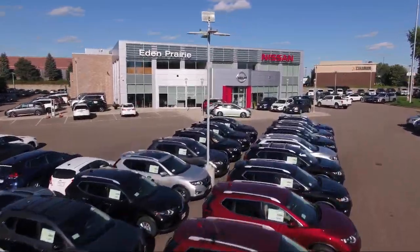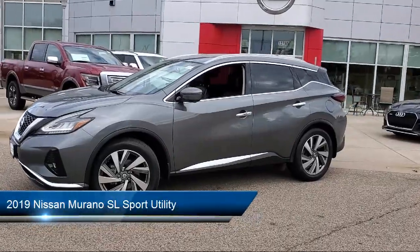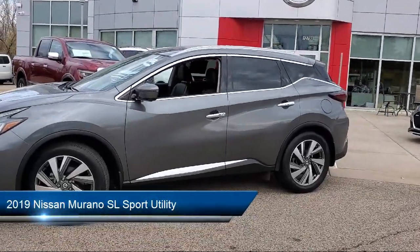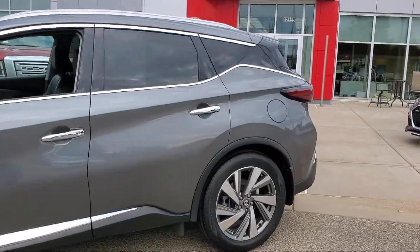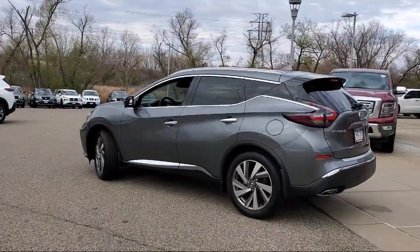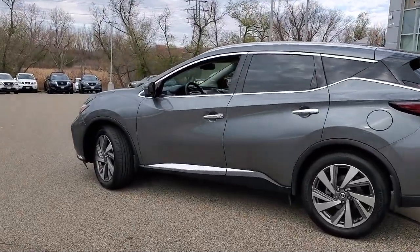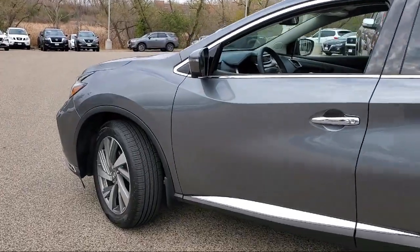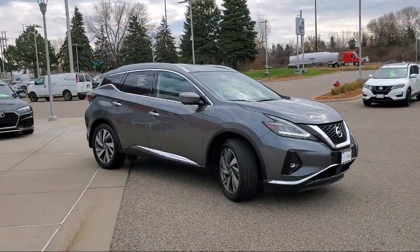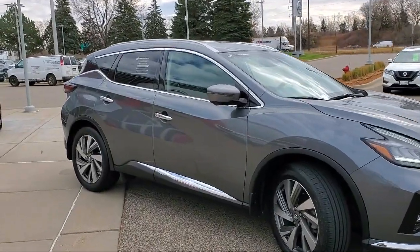Welcome to Eden Prairie Nissan, and here's a look at another one of our great vehicles from our inventory. It comes equipped with heated rear seats, Sirius XM satellite radio, heated door mirrors, blind spot warning, cargo package, power panoramic moonroof, traffic signal recognition system, heated front seats, lane departure warning system, Nissan Connect navigation, and has less than 35,000 miles on the odometer.